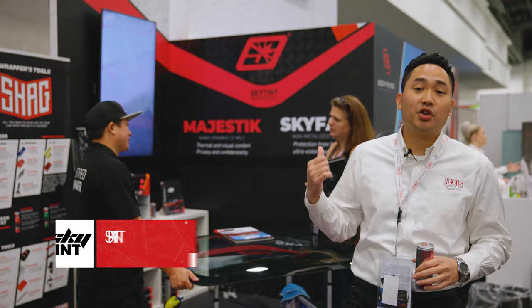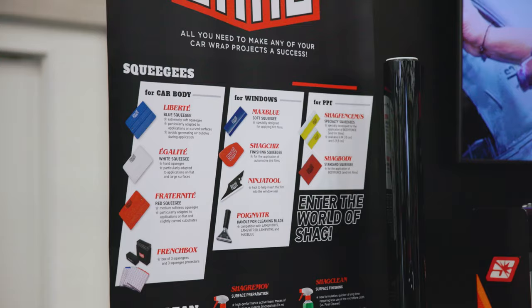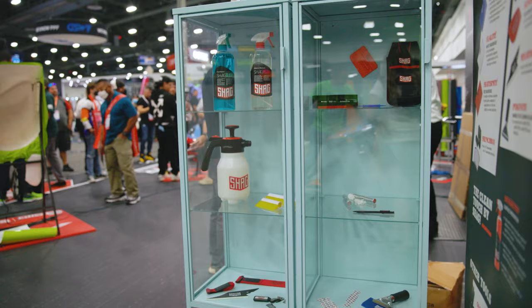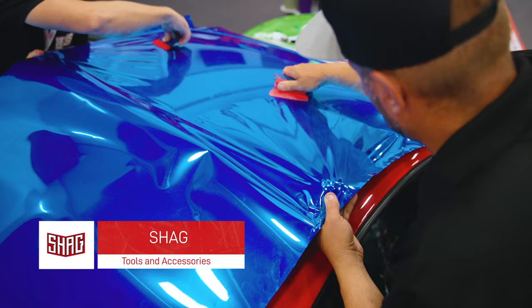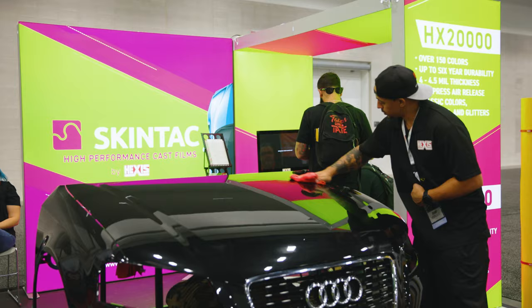Here in our SkyTense section, we're showcasing our new automotive window film. We have different high quality tools here for dry application as well as wet application, some accessories as well as cleaning solutions.